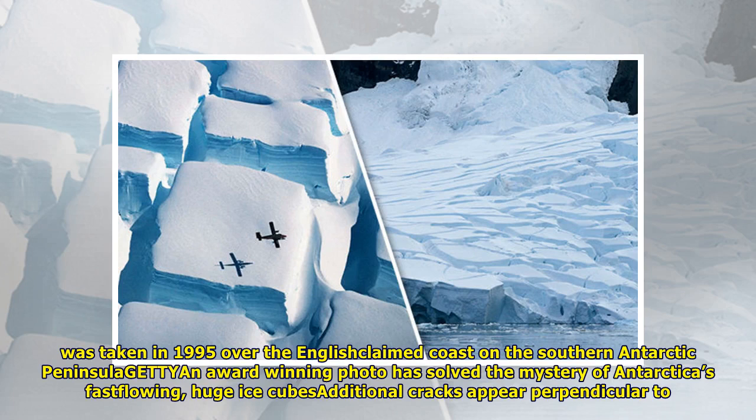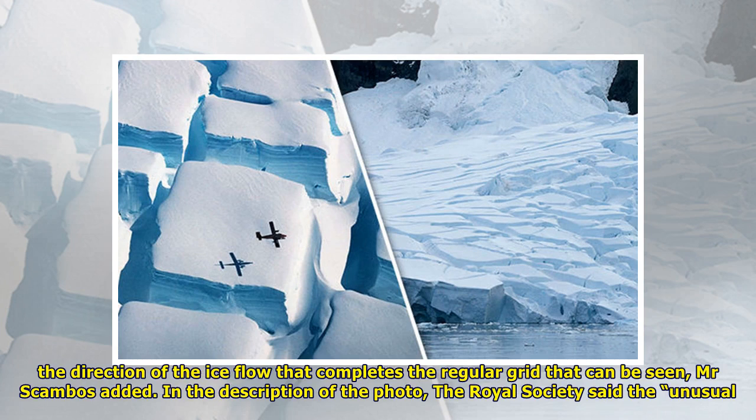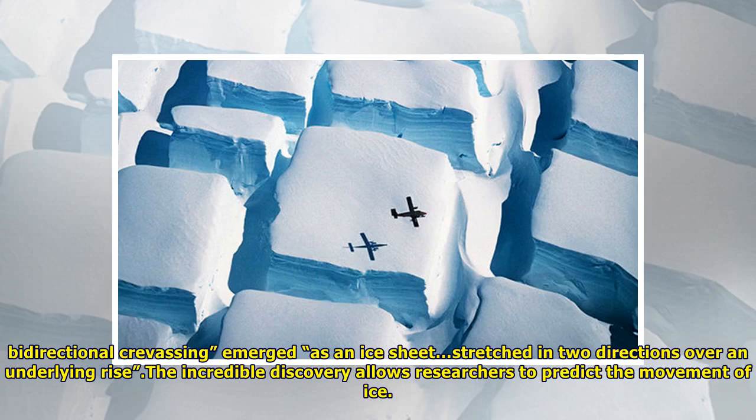An award-winning photo has solved the mystery of Antarctica's fast-flowing huge ice. Additional cracks appear perpendicular to the direction of the ice flow, completing the regular grid that can be seen, Scambos added. In the description of the photo, the Royal Society said the unusual bi-directional crevassing emerged as an ice sheet stretched in two directions over an underlying rise. The incredible discovery allows researchers to predict the movement of ice.